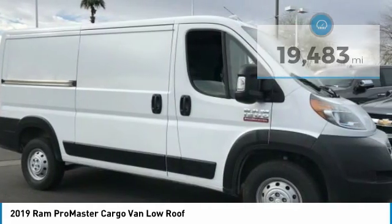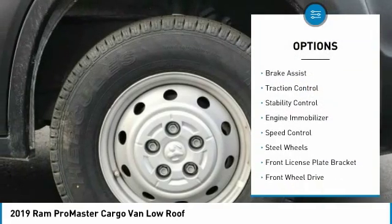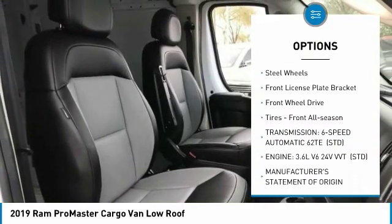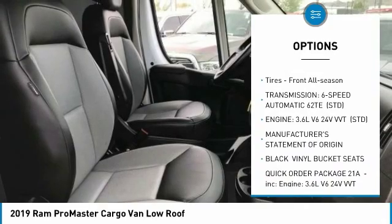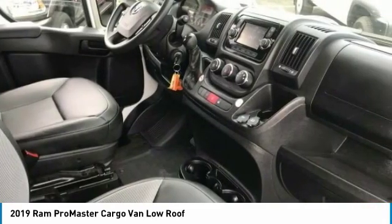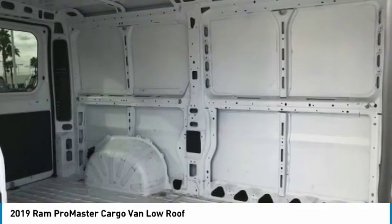Here are some of this vehicle's great options: tire pressure monitor, brake assist, traction control, stability control, engine immobilizer, speed control, steel wheels, front license plate bracket, FWD, tires, front all season.